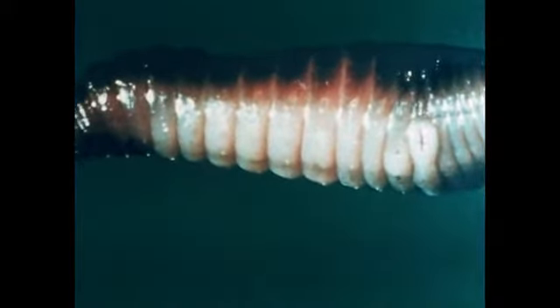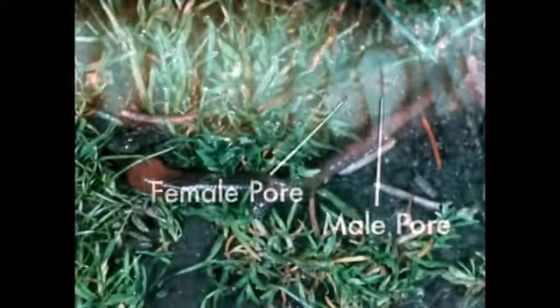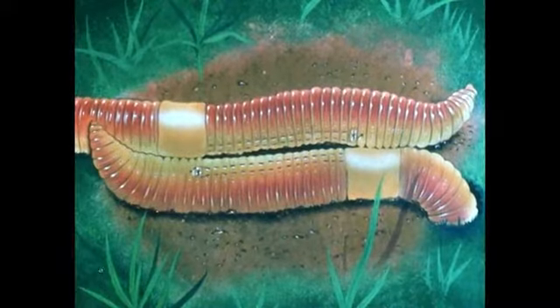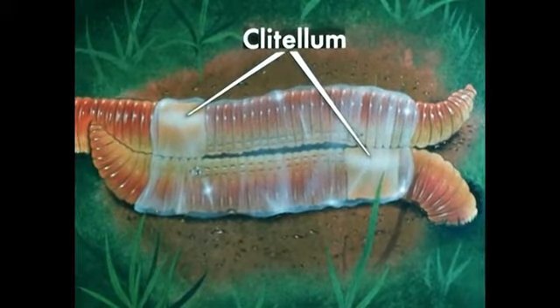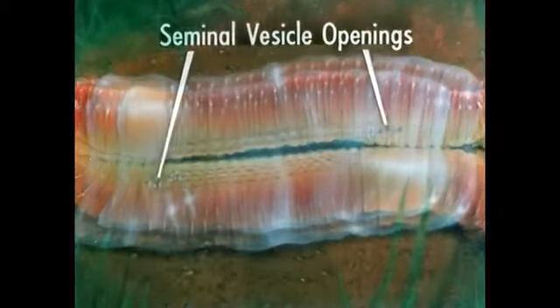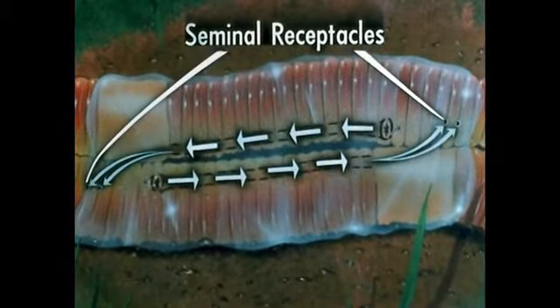The earthworm as a land annelid differs greatly in method of reproduction from the marine forms. Earthworms are hermaphroditic — each individual possesses both male and female sex organs. Since there is no water in which to shed sex cells, the worms must transfer their sex cells directly. During mating, mucus from a collar-like ring called the clitellum is secreted by both worms to form a slime tube in preparation for the exchange of sperm. This exchange is necessary because a worm cannot fertilize its own eggs. The sperms leave their respective seminal vesicle openings and travel along separate grooves to enter storage sacks — the seminal receptacles of the opposite worm.